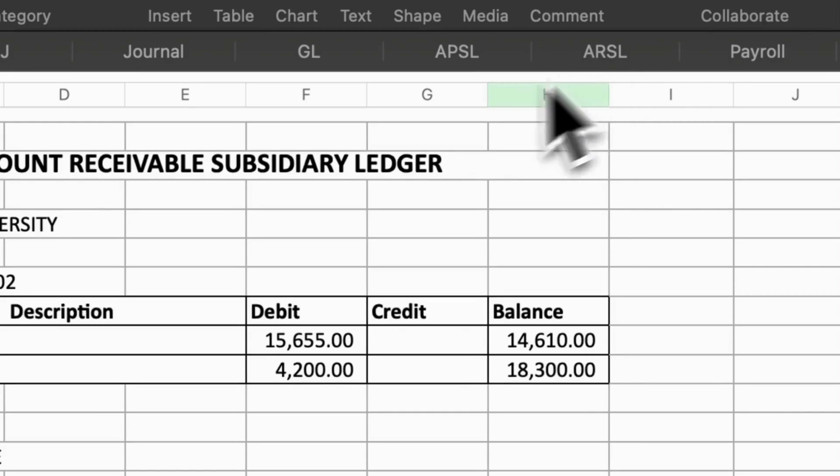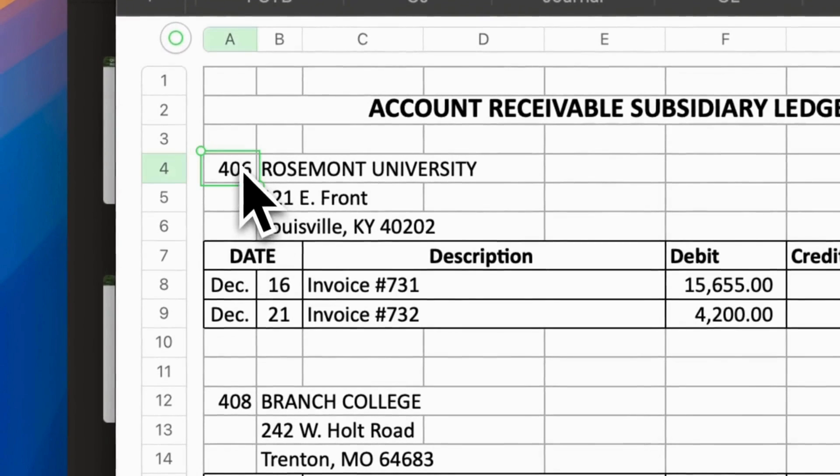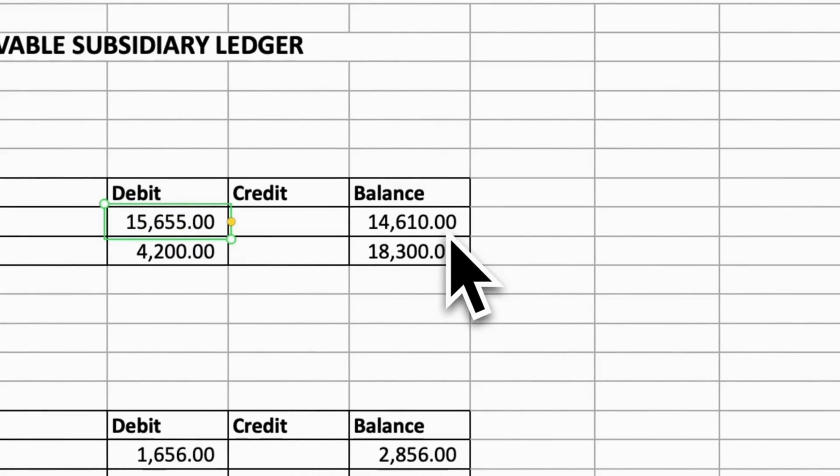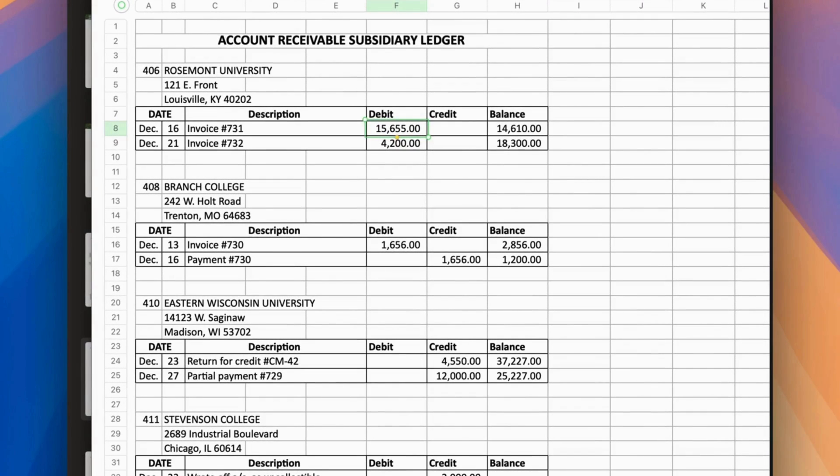After that, let's make the entry into the accounts receivable subsidiary ledger: account number 406, Rosemont University, date December 16, invoice number 731, debit $15,655. And we are done with the first transaction.